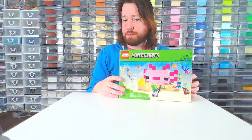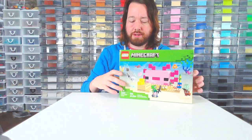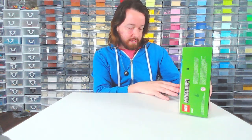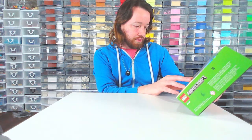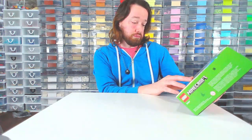Hello there, this is Ryan from Burly Bricks coming to you live from my obscene LEGO room, and today we are building this set — Minecraft set number 21247, the Axolotl House.